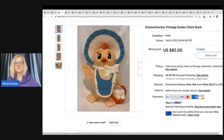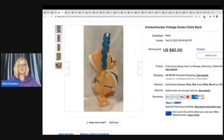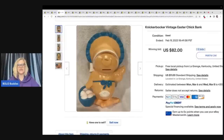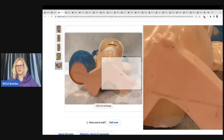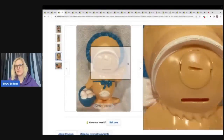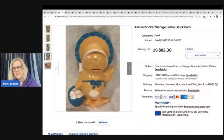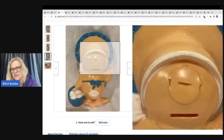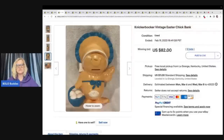This is a Knickerbocker Vintage Easter Chick Bank. How cute is this little guy? It looks to be in really pretty good condition for its age and this sold for $82 plus shipping. I don't see any obvious branding on it — this may have been a situation where the person used Google Lens. It actually looks like it may say the brand right there on the bank, but it's really hard to see in this photo. Personally I would try to get a better angle and show that in the pictures.